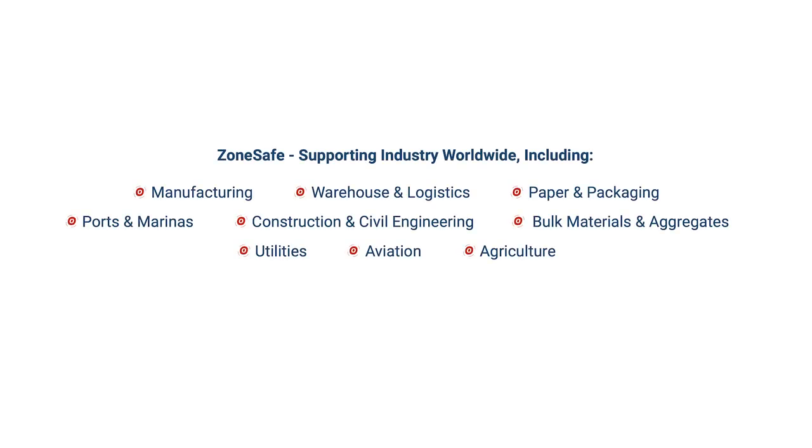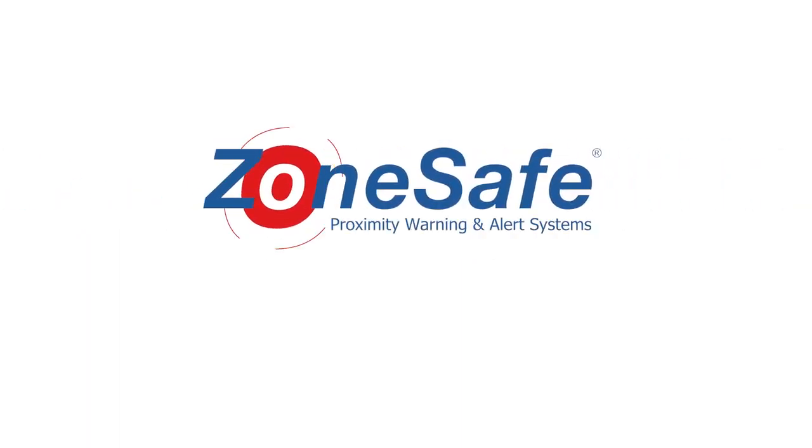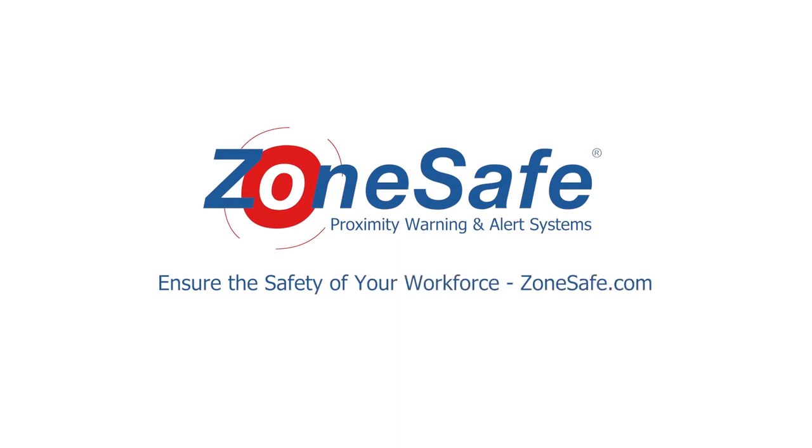Whatever your industry, ZoneSafe will work with you in selecting the most effective solution and provide ongoing support. That's why thousands of companies choose us to ensure they have a safer workplace and a safer workforce.